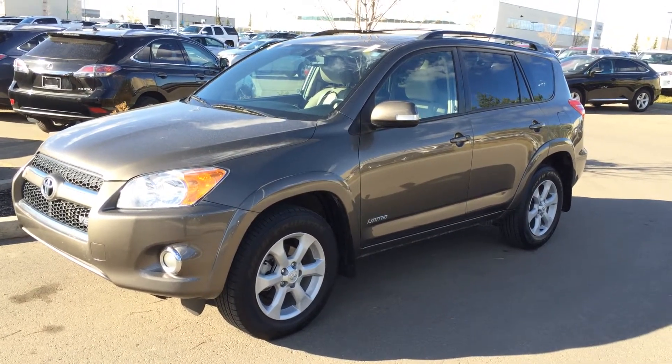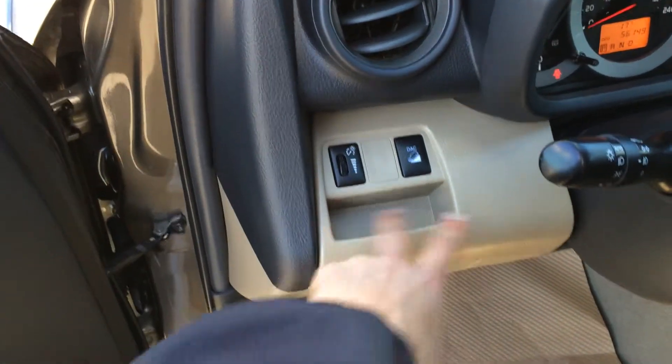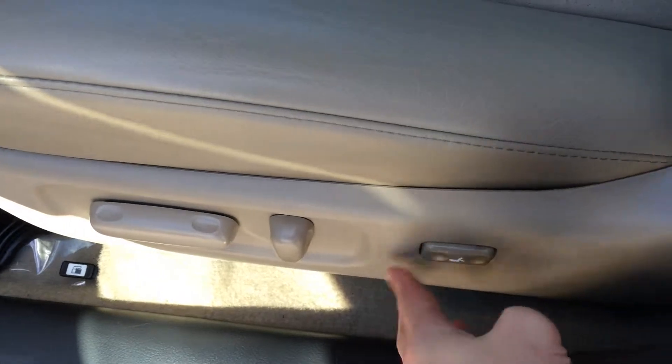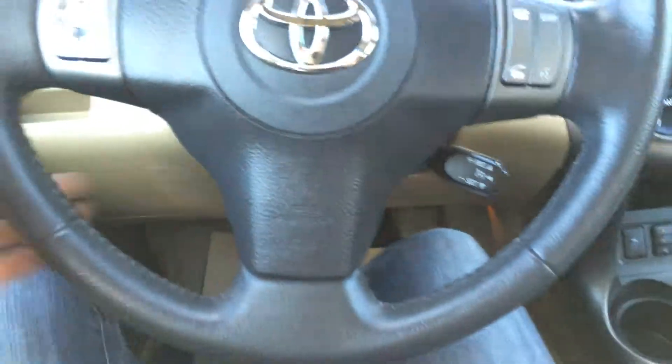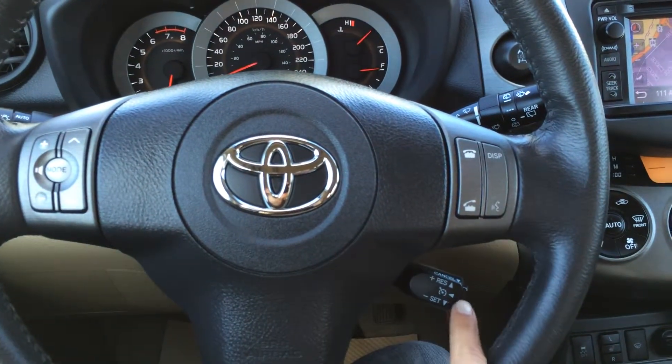Inside we have the powered windows, locks, dashboard lights, downhill ascent control button right there, a little storage unit, storage and a beverage holder on the side of the doors, gas cap release, power adjustable driver's seat with lumbar support. Passenger has the recline levers and the slider bar. Tilt steering wheel — it's fully leather-wrapped. On the steering wheel we have audio controls, Bluetooth, and cruise control.